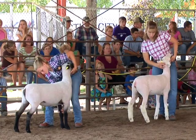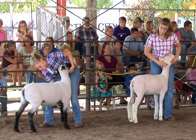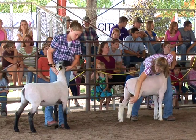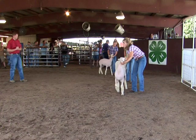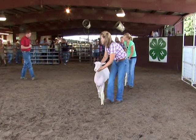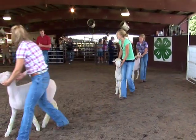Work with your show sheep regularly and you will experience positive results. Sheep that are handled gently and quietly will have smaller flight zones and be easier to handle than sheep that have been handled roughly or have had little human contact.